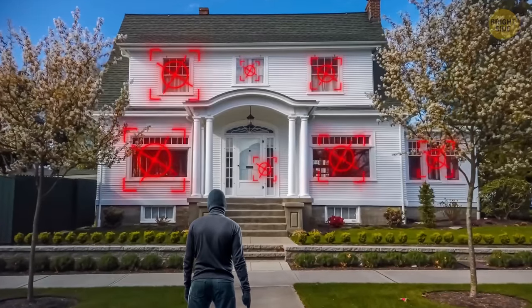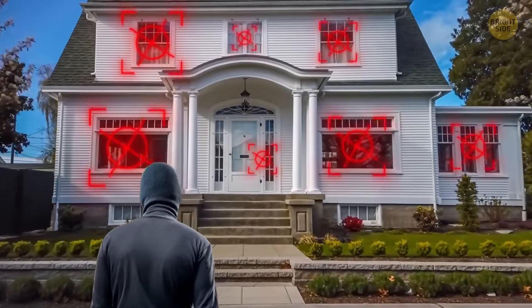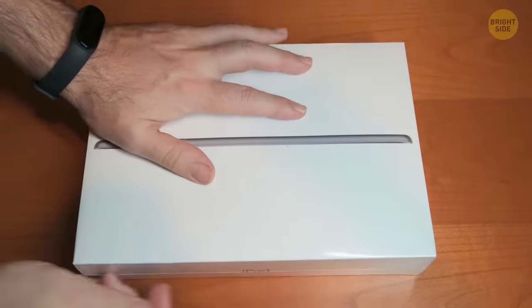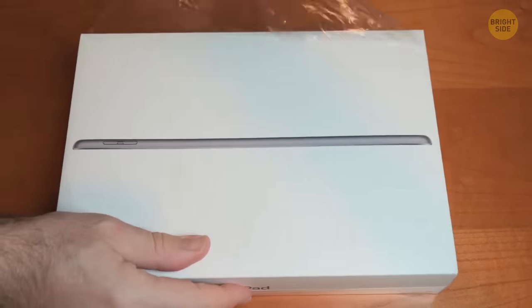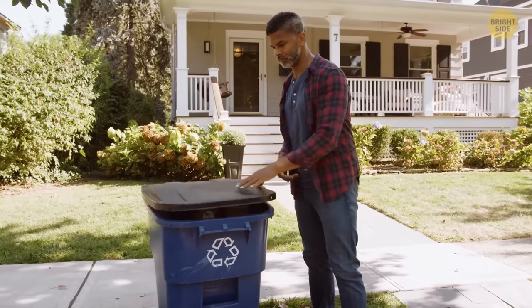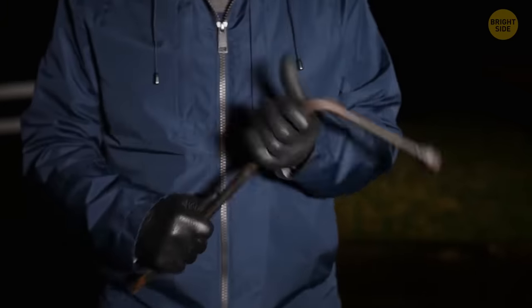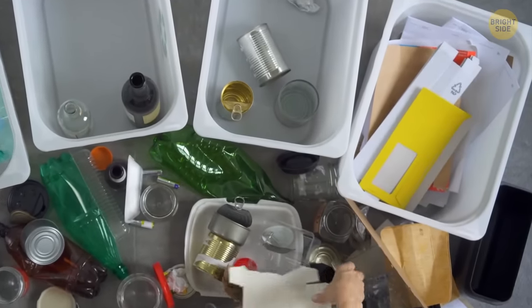Take a walk around your house and look for easy entry points, such as windows that are easily accessible. Also, be cautious about displaying valuable items like laptops in view of the street. Additionally, when disposing of empty boxes from new electronics like TVs or computers, avoid leaving them near your trash can, as this can signal to potential thieves that you have expensive items inside. Instead, make sure to break down the boxes and store them for recycling.